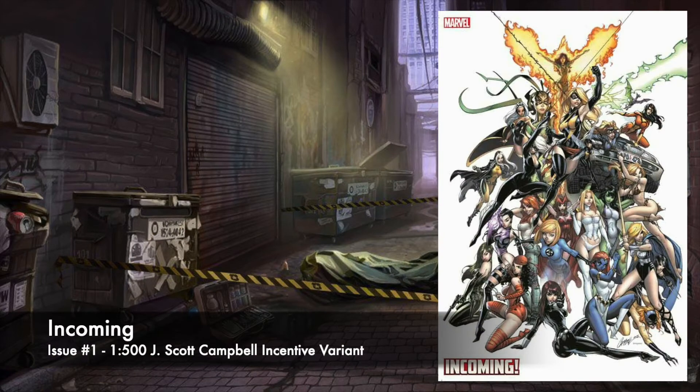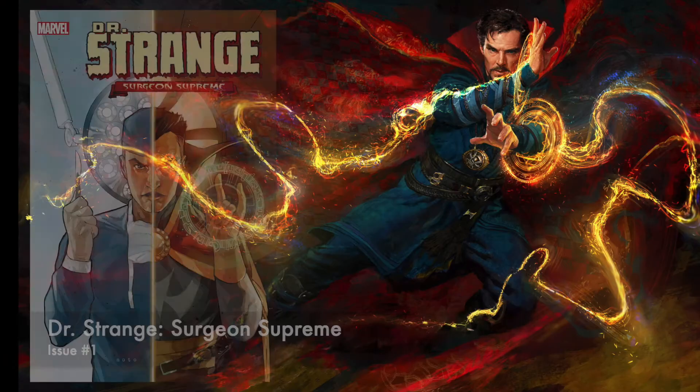And then the next one, which is just outrageous — this is a 1-in-500 variant. This looks like it's all the women of Marvel, J. Scott Campbell incentive variant. That's just going to be over the moon for a price. So I'm definitely going to pass on the J. Scott Campbell covers based on price alone.